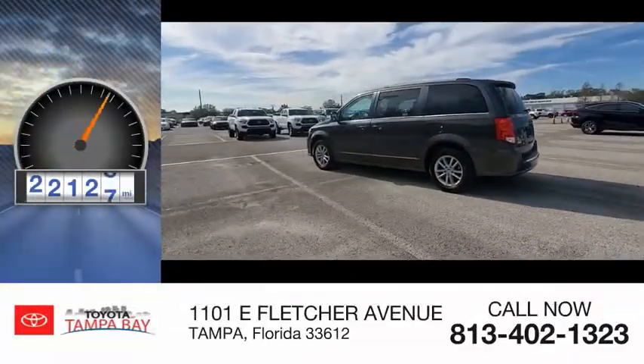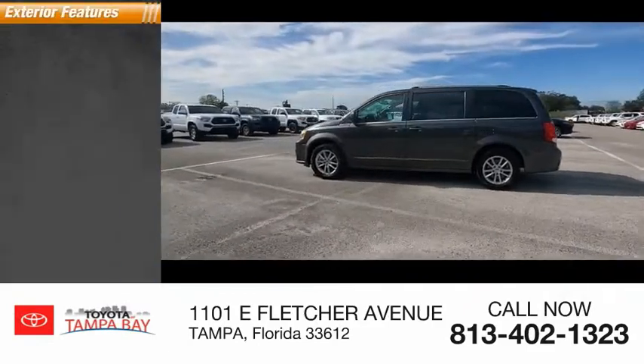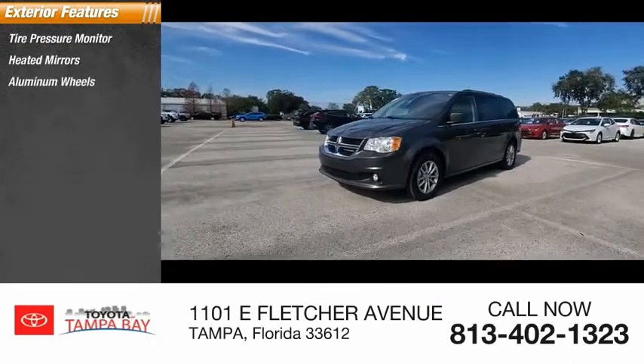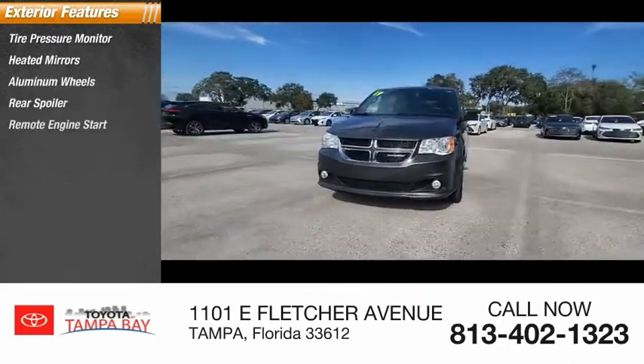This vehicle has less than 35,000 miles. Here are some of this vehicle's great options: tire pressure monitor, heated mirrors, aluminum wheels, rear spoiler, remote engine start.